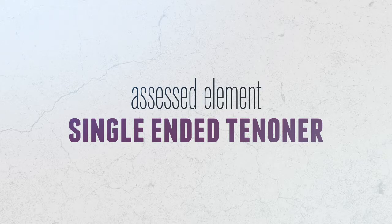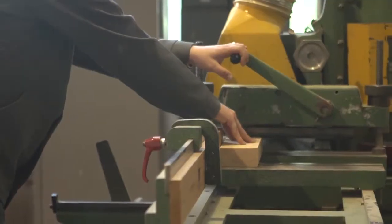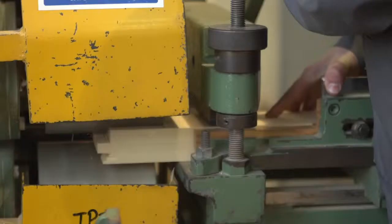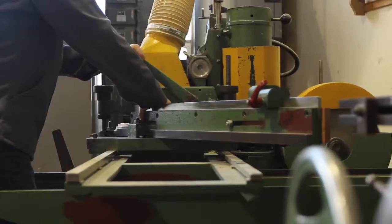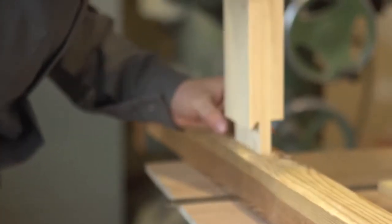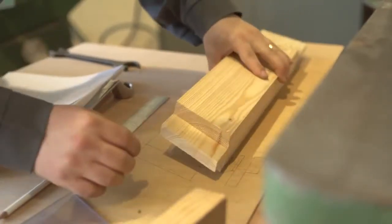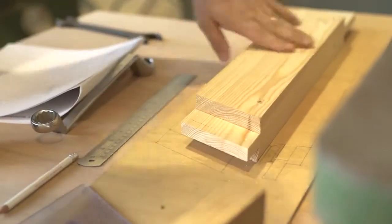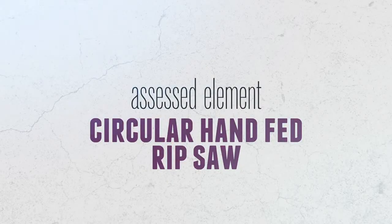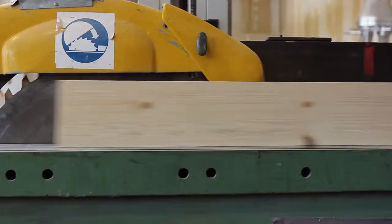For the single end tenoner element of the test, you are asked to mark out the components from the rod supplied and machine the components, then fit them in the trial mortise. The tenon should easily push fit into the mortise with the shoulders flush and no gaps exceeding 0.5 millimeters. The tenon shoulders should also be free from breakout and excessive burning.